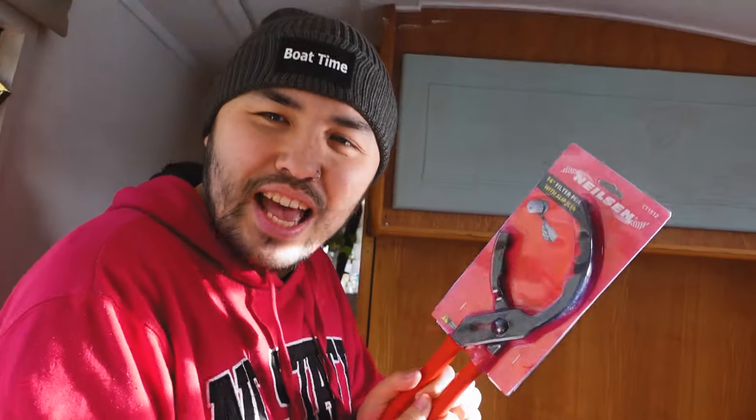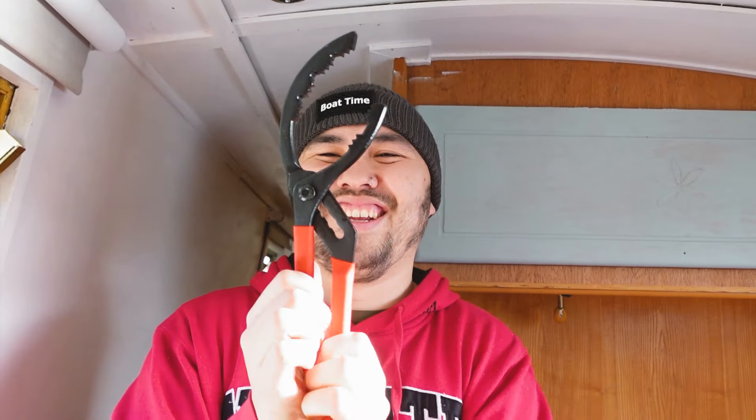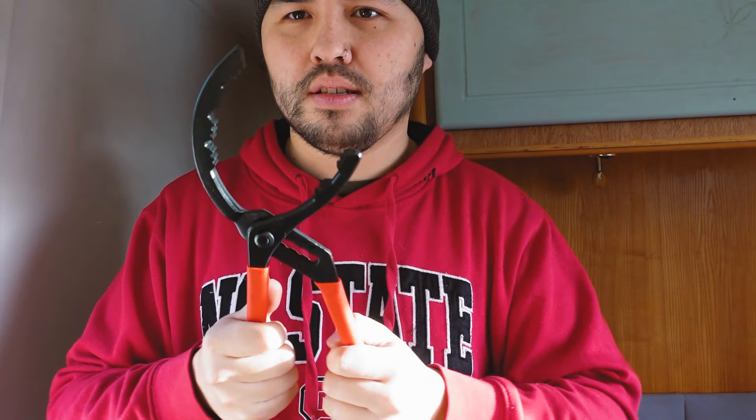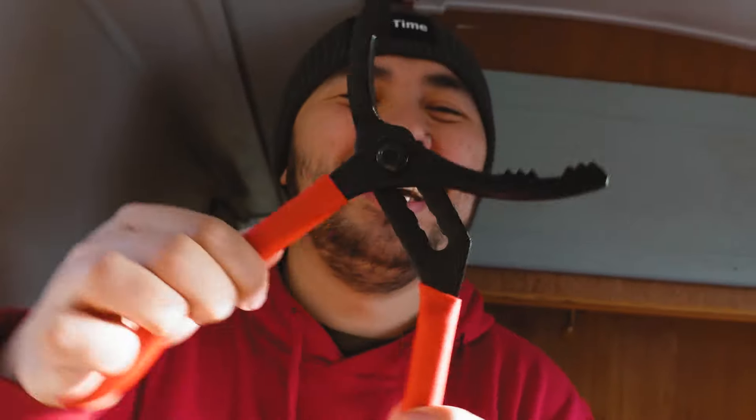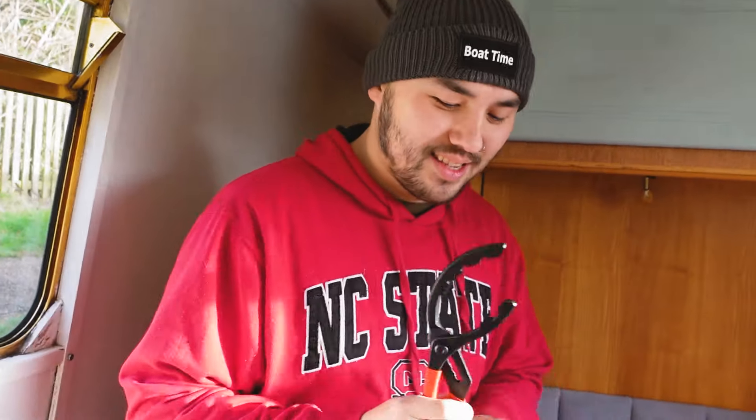We've often been in the middle of nowhere or in a place where we can't get any additional tools, so we've either had to basically burst a blood vessel getting them off or drive screwdrivers through the filter — which is a real last resort strategy. But this year we've got an actual filter pliers set — slip joint. She's a beauty! We've named her Cassandra. She's a feisty one.